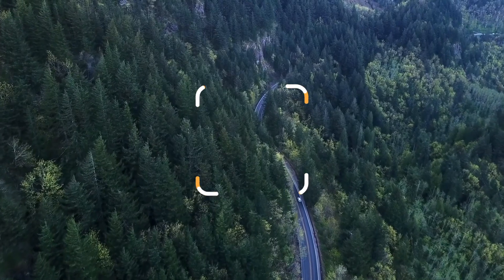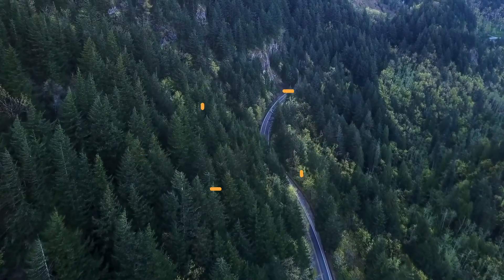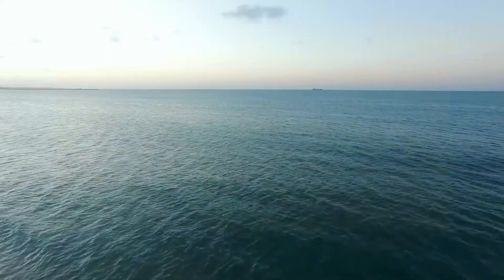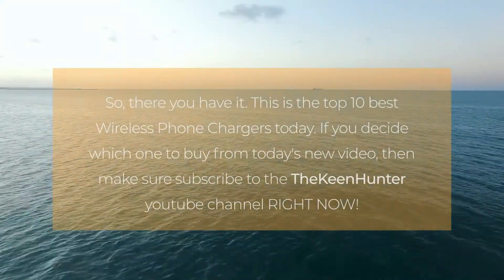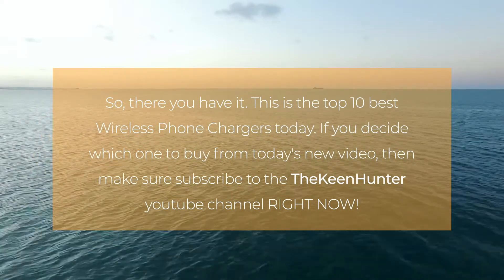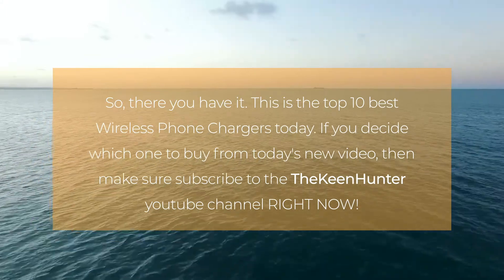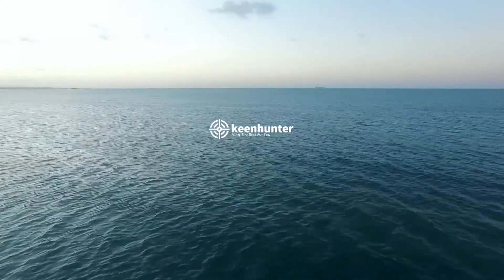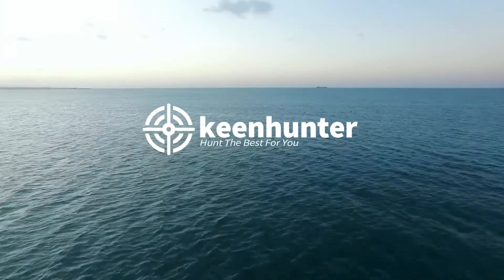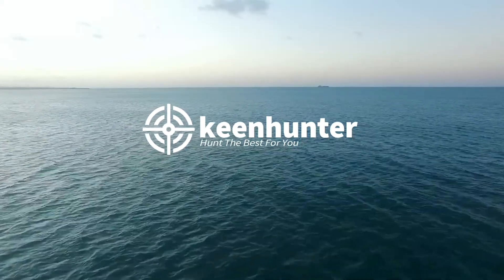So there you have it — these are the top 10 best wireless phone chargers today. If you enjoyed watching this video and found the best product fulfilling all your needs, subscribe to the Keenhunter YouTube channel right now. If you want to read the best wireless phone charger buying guide, head over to thekeenhunter.com. Which wireless phone charger in this video do you think is the best — the Anker or the Utec? Let us know by leaving a comment below!